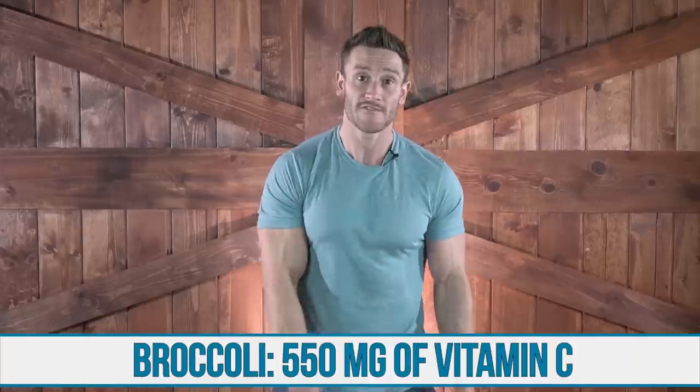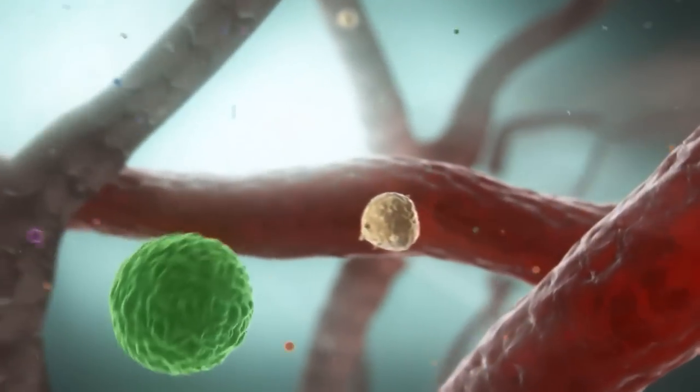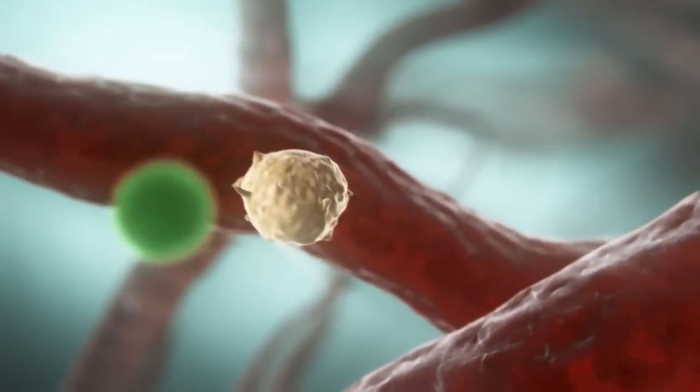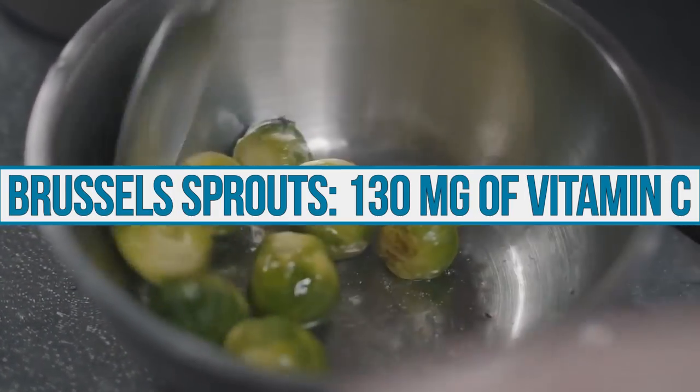Broccoli comes in at 550 milligrams for a small head. One of my favorites that I eat all the time is Brussels sprouts. First of all, you get sulforaphane in there, which is powerful stuff when it comes to antioxidant capabilities. It also contributes to short chain fatty acids which feed the gut and help support the T helper cells, the TH17s and the Treg cells that allow your immune system to function. For the sake of vitamin C, we have 130 milligrams in just a 150 gram serving — and I personally usually have upwards of 300 grams of Brussels sprouts in a serving. That's a lot of vitamin C in a natural form.